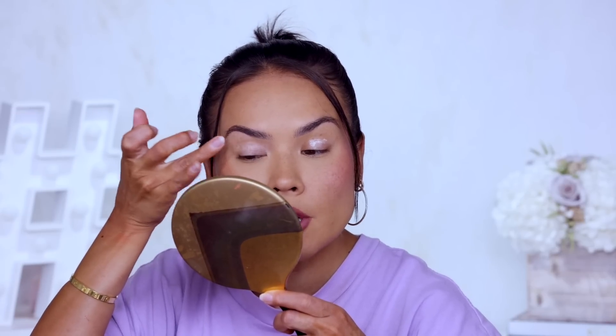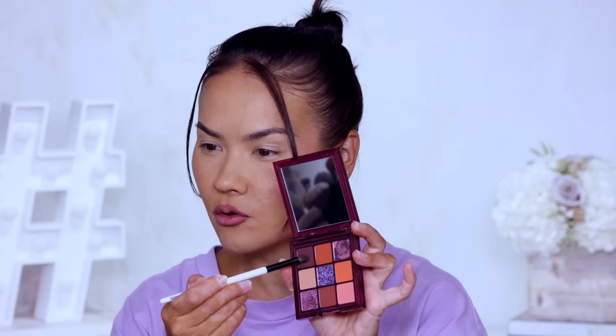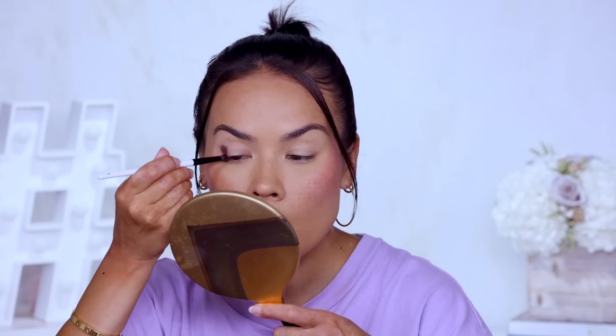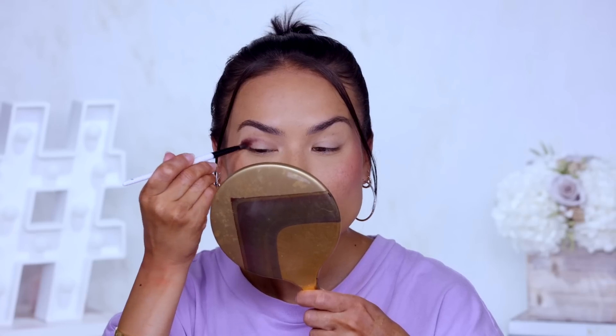I'm applying my Fenty Beauty primer all over my lids, blending and tapping it out with my finger. I'm not sure what look I'm gonna go for but I'm definitely going for something inspired by these colors and the messaging. I'm gonna start by taking a small little brush — this Makeup by Mario E5 — dip into this very dark eyeshadow, it's like a chocolate or coffee brown. I'm gonna etch out a shape from the outer corner of the lid and crease along the crease and into the inner part. Very messy but this is just a map out.